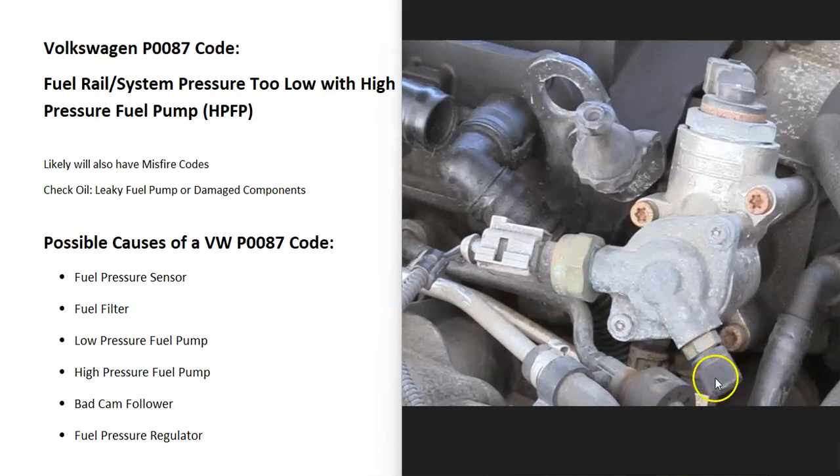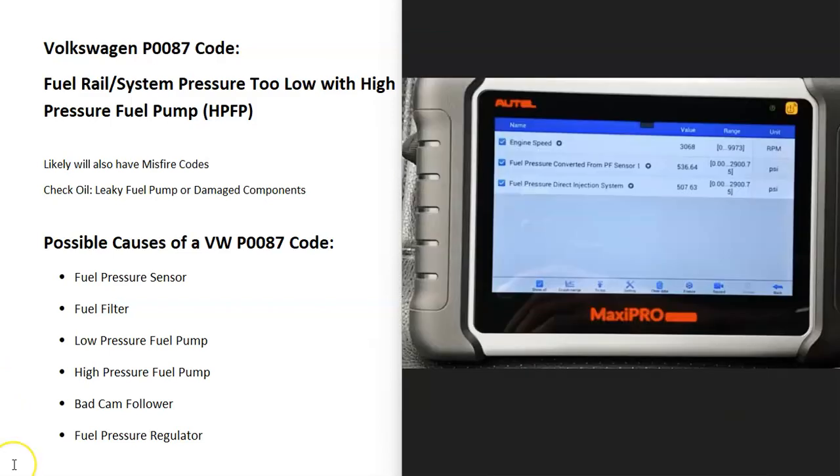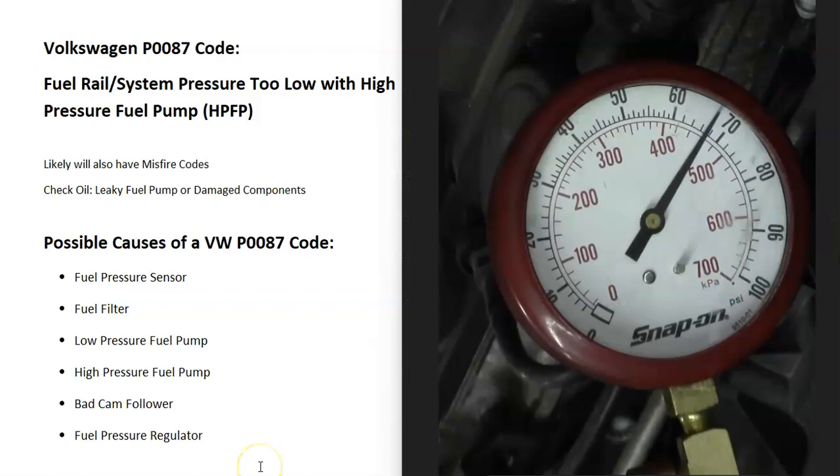But if that pressure tests good at around 70-80 psi, then something is probably going on with the high pressure fuel pump. It's also possible the fuel pressure sensor has gone bad and is just reporting bad data. A basic way to test this is with an OBD2 scan tool - check what the sensor says the fuel pressure is and compare it to what the fuel pressure gauge reads. If there's a significant discrepancy, the sensor is likely bad. If they match or are very close, the sensor is likely good.